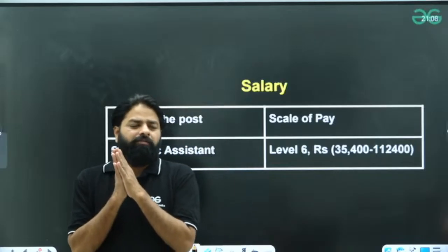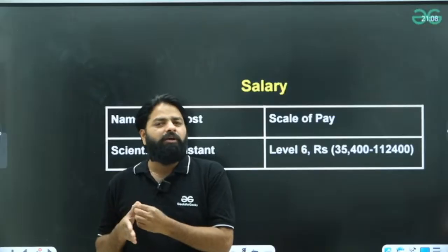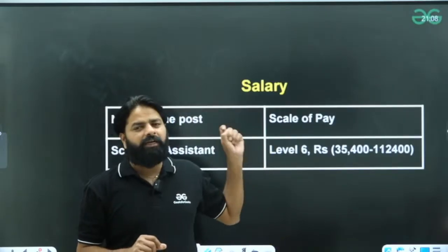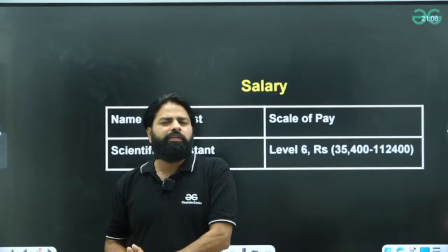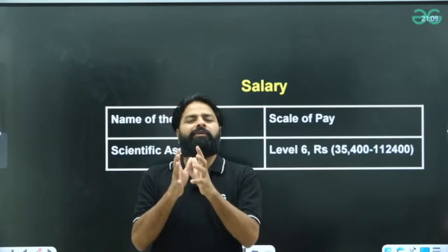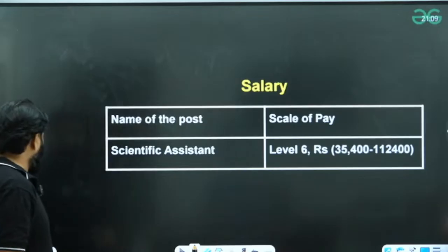As per the notification, please read the notification carefully. If the notification says you need to have already passed out, then final year students may not be eligible. Always read the notification and check the website to confirm your eligibility. For final year students, check the month by which you need to submit documents — if you receive your degree by that month, you will be qualified. Note that every university has different convocation months, so check yours accordingly.